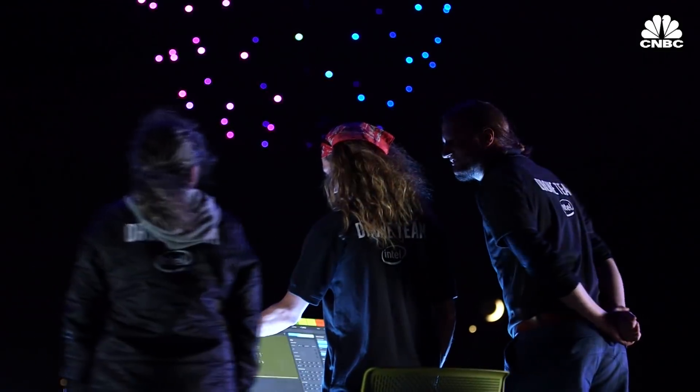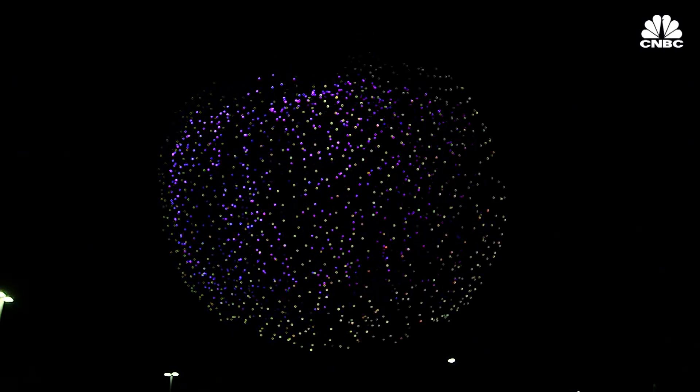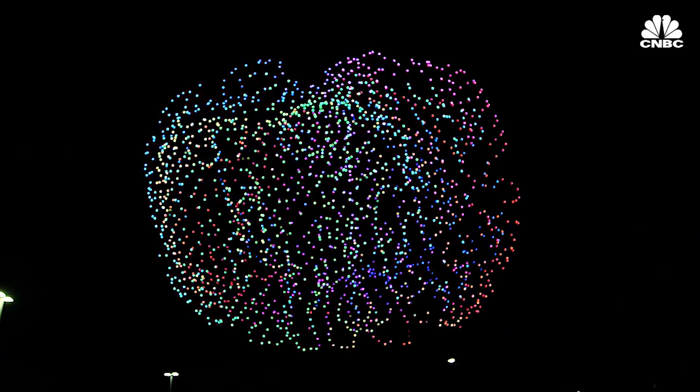Watching a drone light show for the first time is a bit surreal. You don't know what's really behind all these lights that are moving in the sky. It's something that's a little magical, and it's something that I believe is a new form of nighttime entertainment for the industry.